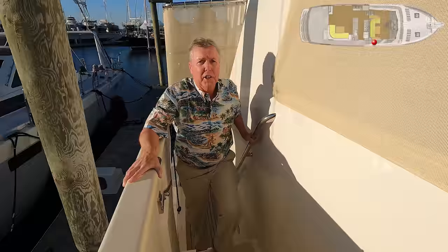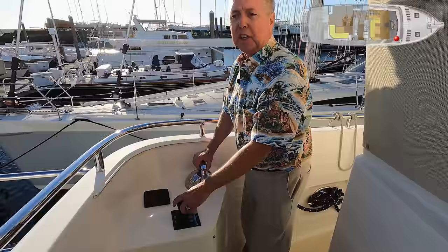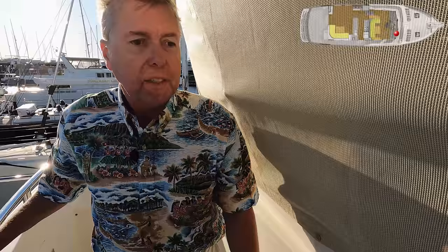You come up four steps to get onto the Portuguese bridge deck level. There is a large boarding gate here so you can board a tall dock. There's a Dutch door into the pilot house on this side, good handrails, and as you get up to the forward corner, you'll see there is a docking station. From here I have my bow thruster control and my twin engine control, so I can easily manage the controls for docking the boat.